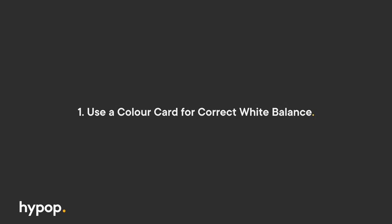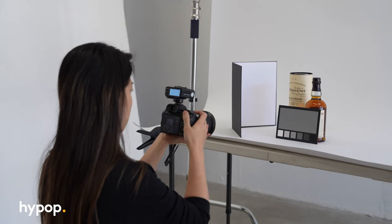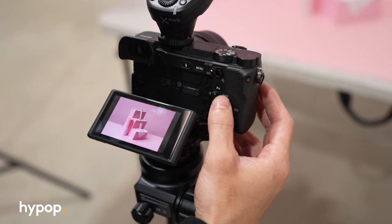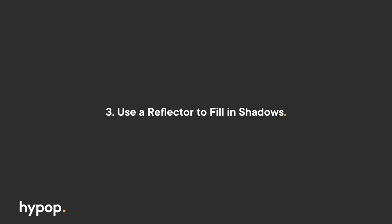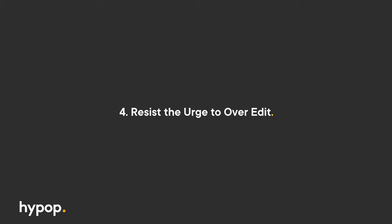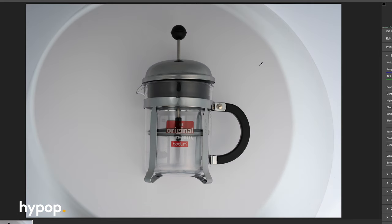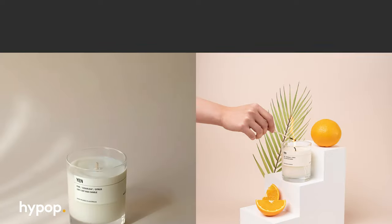Let's finish off this video with six pro tips for professional e-commerce photos. Number one: use a color card for correct white balance — this will make sure your product photos look as close to the real-life product as possible. Number two: if you're shooting with a camera, opt for high f-stop and low ISO settings for sharp, clear photos that make your products pop. Number three: fill in shadows with a reflector to achieve a balanced and flattering look. Four: resist the urge to over-edit — your products need to look true to life. Five: utilize AI tools to remove backgrounds effortlessly, ensuring your products shine against any canvas. Number six: complement your e-commerce photos with style shots that create an emotional connection with your audience. For all your photography lighting and equipment needs, head over to our website at hypop.com.au.